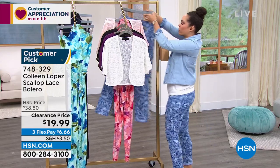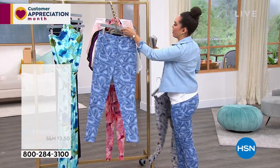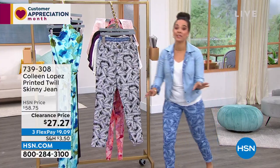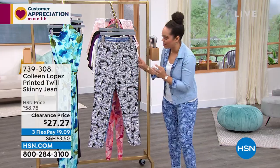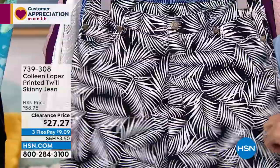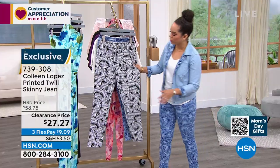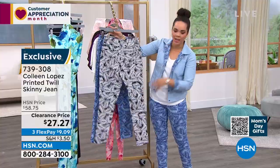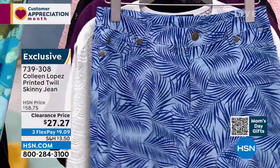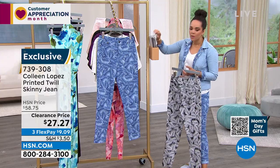Now for the pants Nicole is wearing — the printed twill skinny jean. She's wearing the chambray palm; there's also the black palm. She loves the little bit of give — not too much, just comfortable. There's functional pockets in the front and back. For fans of blues, this is well under $30 — over 50% off on that clearance price.